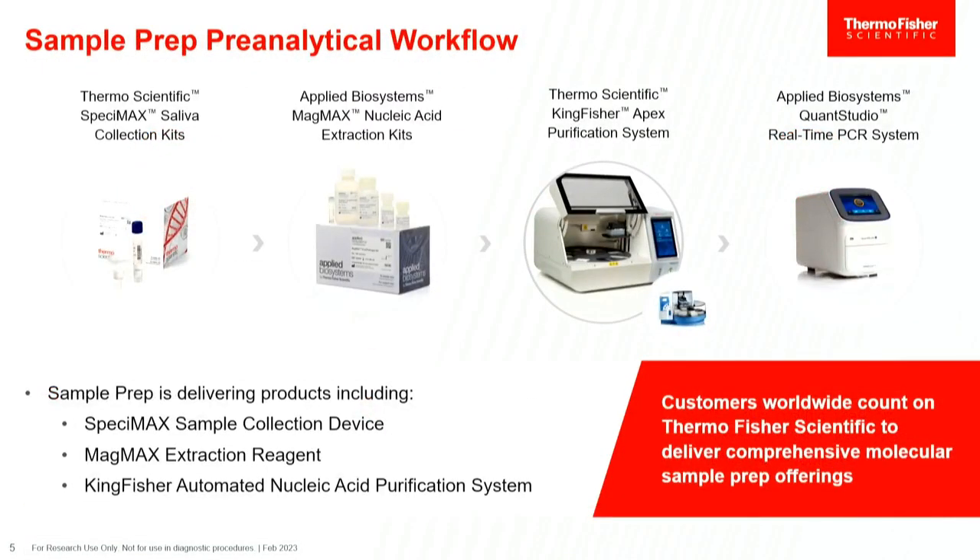Sample prep is really part of a large workflow. That might mean collecting a sample, which sometimes requires different types of tubes or collection devices. An example would be the Specimax, where we collect saliva in tubes — whether you want to immediately process or store and preserve those samples, we have different Specimax products for saliva collection. After that, we want to process samples. At Thermo Fisher, we've got a large line of MagMax kits for nucleic acid purification, spanning DNA, RNA, and total nucleic acid.